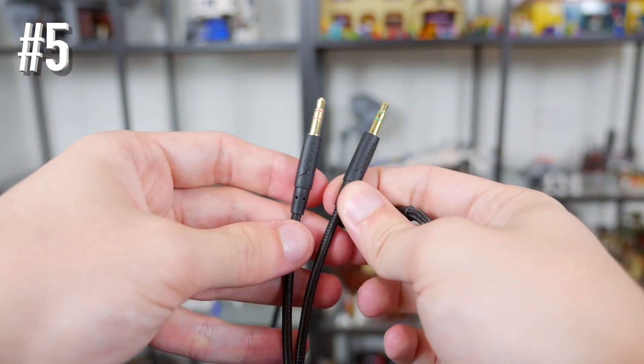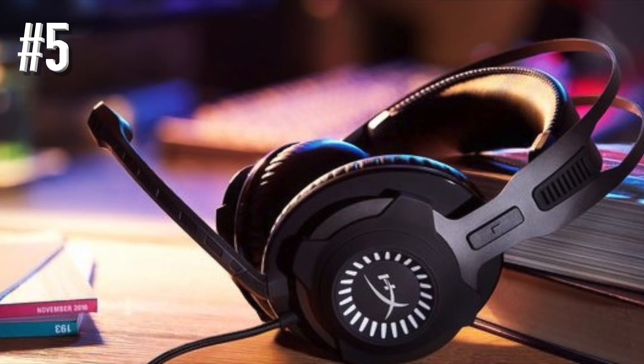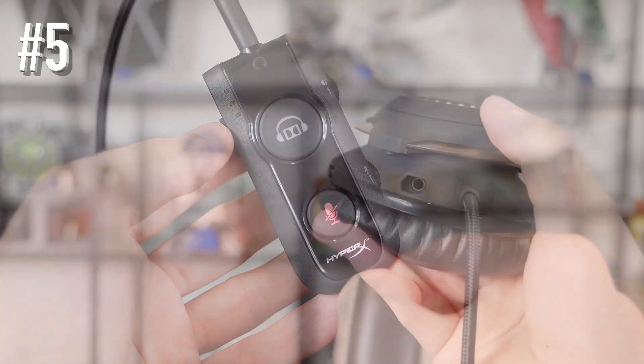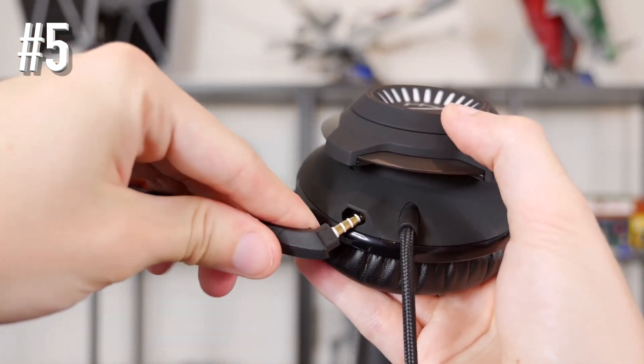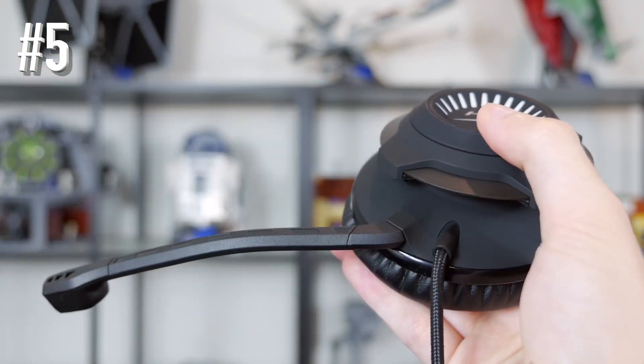The headset makes it easier for gamers to pinpoint enemy footsteps or locate gunfire. The mic is one of the most impressive things in the Revolver S — the bendable and very clear mic can separate background noise to a great extent, so recordings contain minimum distortion.